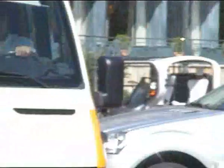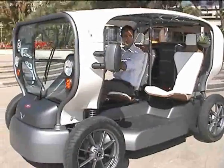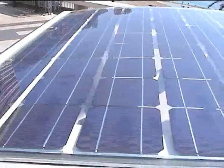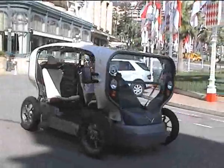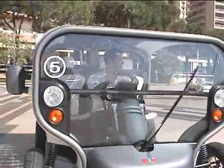Here somewhere in the traffic is hiding a Venturi Eclectic. It's a post-oil car — it has a solar panel roof, it runs with a wind turbine, and you can charge it up off the mains. Venturi claim it's the first energy autonomous vehicle.